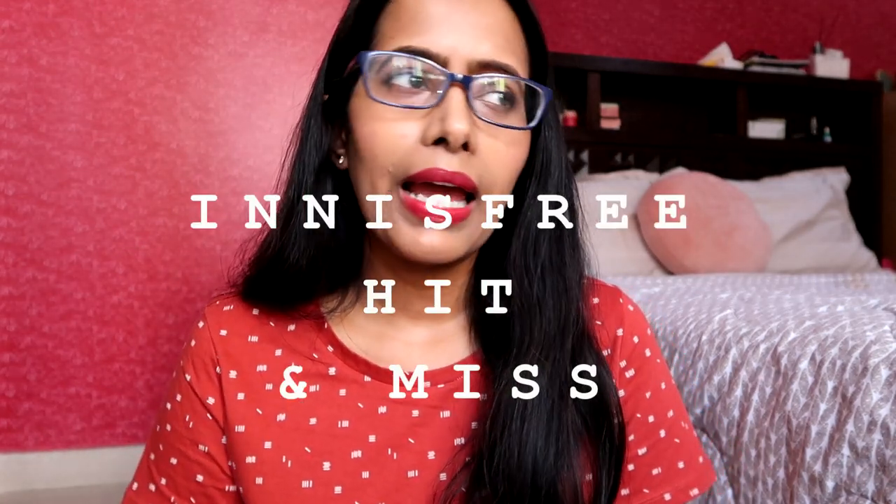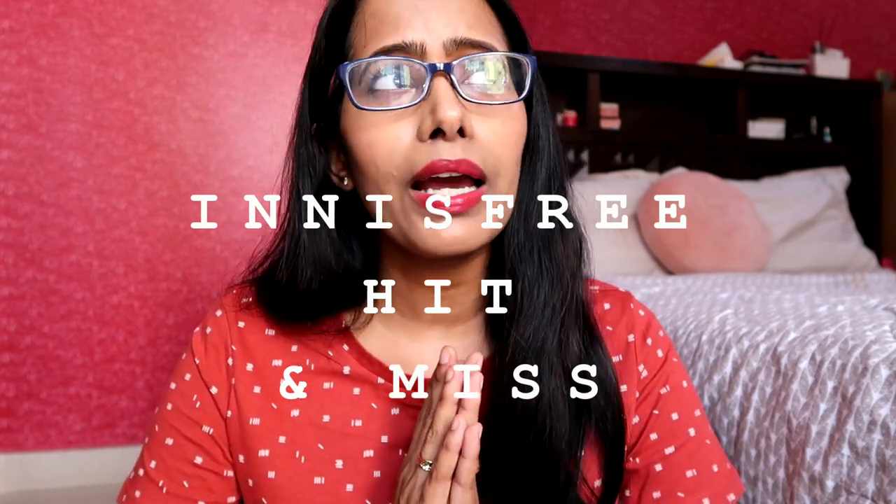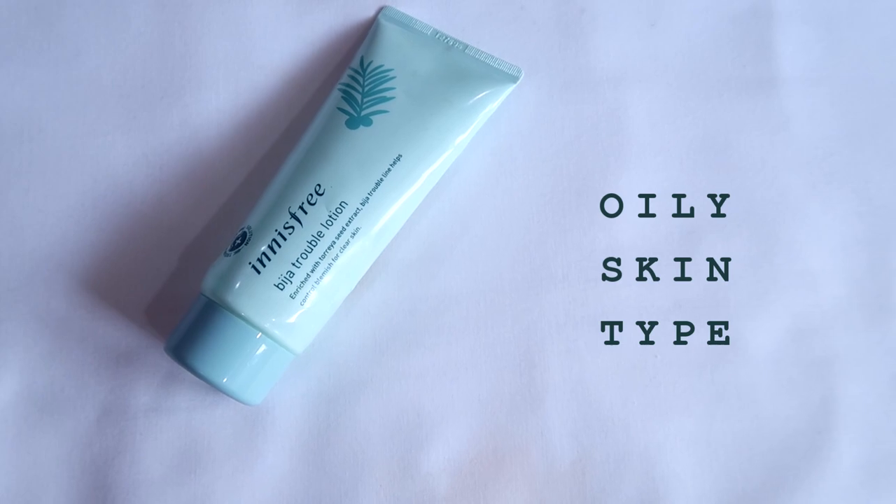Now I'll be reviewing some useful and some useless products from Innisfree — some have been really good while most didn't impress me. The first product is the Innisfree Bija Trouble Lotion. Before I talk about this in detail, I want to clear up the confusion between two different lines: the Innisfree Bija Cica line, which is suitable for sensitive skin, and the Bija Trouble range with faded green packaging, which is mostly for oily and acne-prone skin. This Bija Trouble Lotion is a lightweight lotion containing Bija bark extract to calm your skin and keep pores clean.